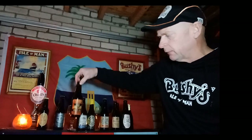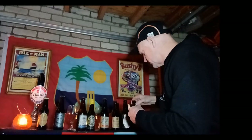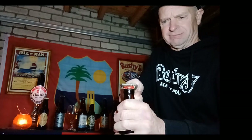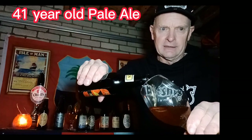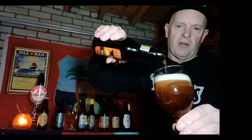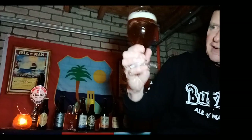I've chosen to open a lighter ale because the two I've opened before have been quite dark. So it's this Falcon Pale Ale from Okell's Brewery from 1980 — 41 years old. Let's get a glass. Right, top's coming off. Let's give it a go — it definitely smells of beer! I'll leave the sediment out. It's actually quite clear, it's got a nice white head and it's an amber colour.